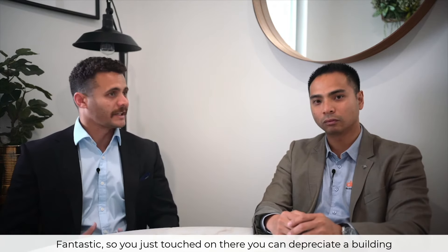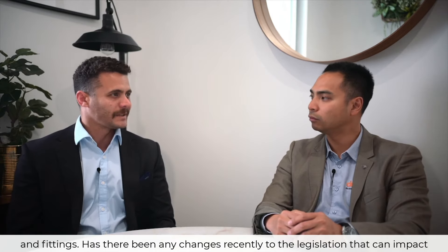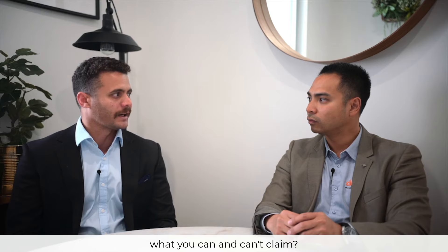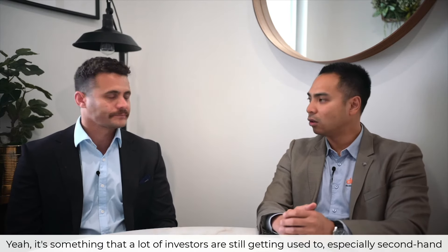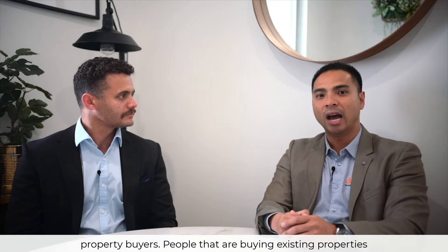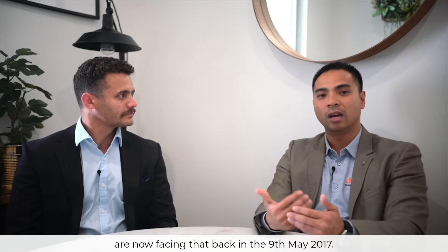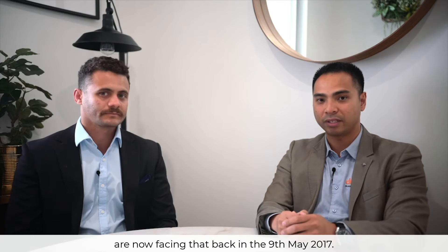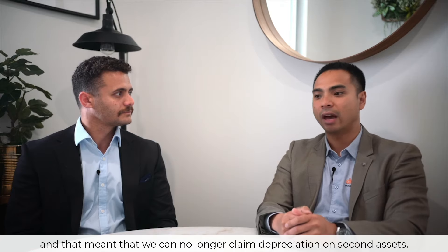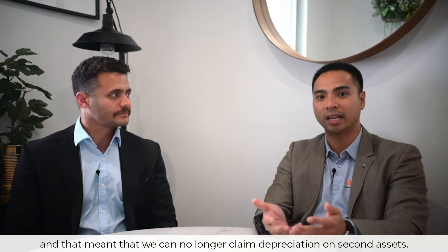You can depreciate a building and also depreciate the fixtures and fittings. Have there been any changes recently to the legislation that can impact what you can and can't claim? Yes, it's something that a lot of investors are still getting used to, especially secondhand property buyers. Back on the 9th of May 2017, there were some legislation changes from the federal government, and that meant we can no longer claim depreciation on secondhand assets.